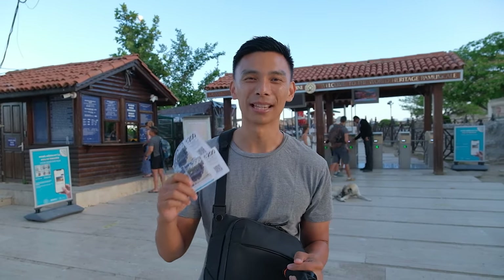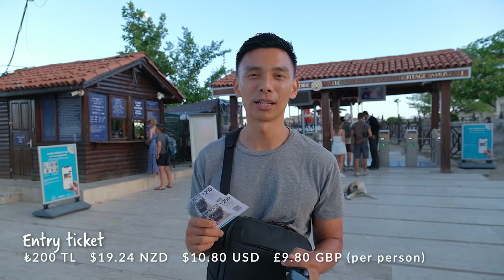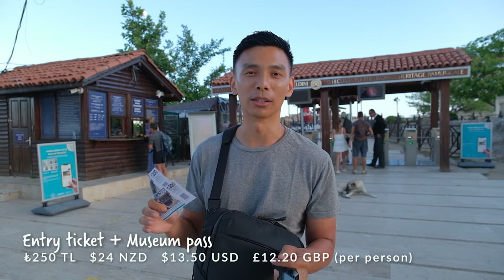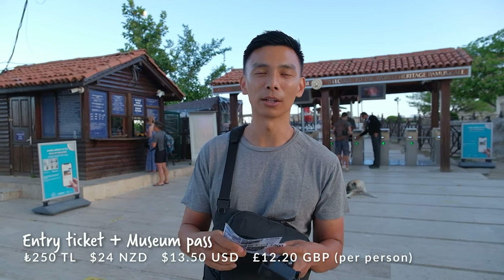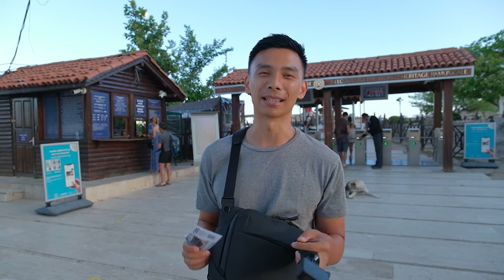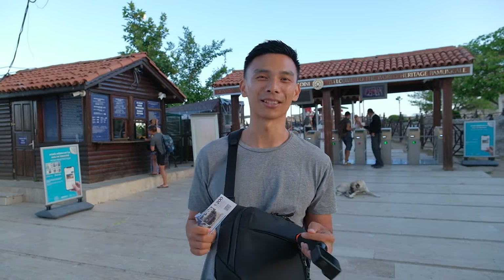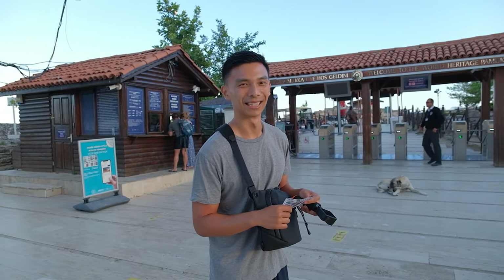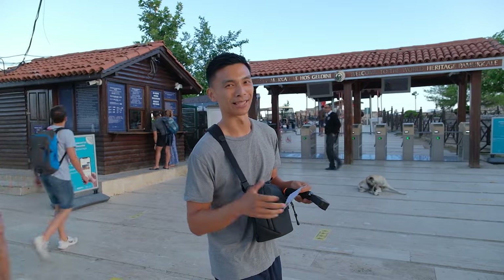The ticket prices were 200 lira per person. There's also a version for 250 lira which includes the museum, but ours includes Hierapolis as well as the terraces — the two main things we want to see. There's already a small group of people here, but apparently it gets way more crowded later when the tour buses start coming.